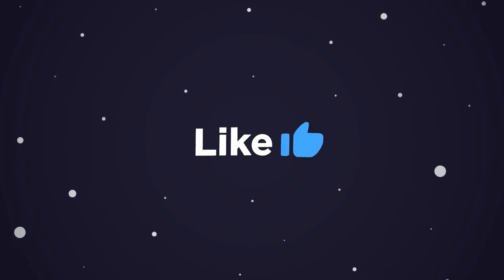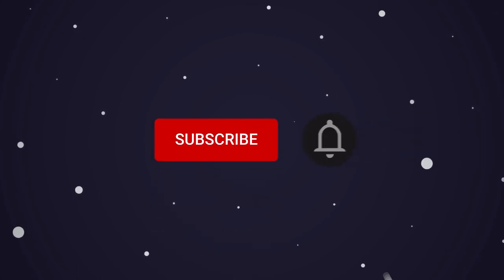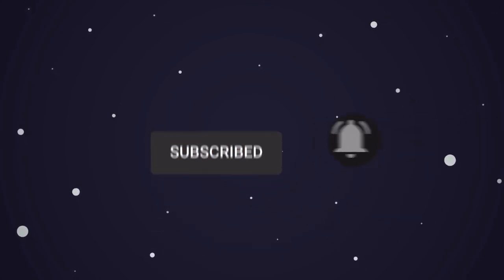This brings us to the end of our video, I hope you enjoyed it. Hit like if you did and don't forget to subscribe to our channel so that you don't miss any of our videos in the future. Also, watch the two videos that are on your screen because I'm sure that you'll love them. And with that, I'll see you in the next video.